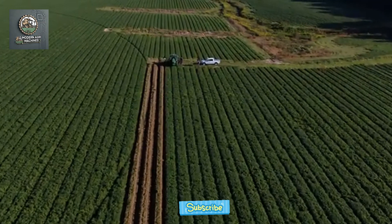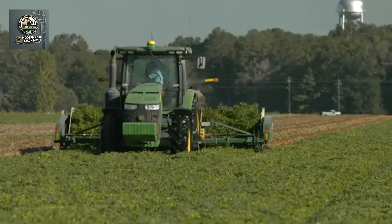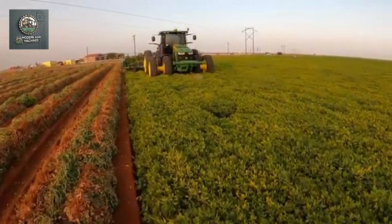Next, in this video, we will explore peanut harvesting machines from semi-modern equipment to the most advanced machines. Let's see how technology has transformed the way peanuts are harvested.